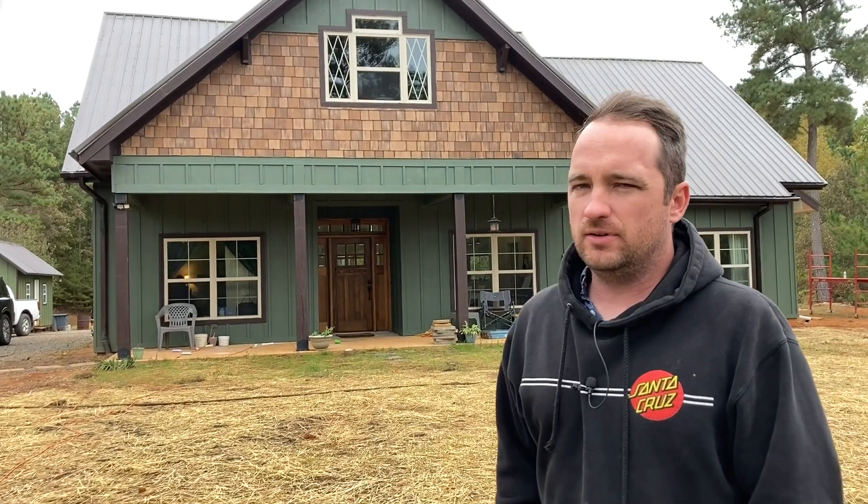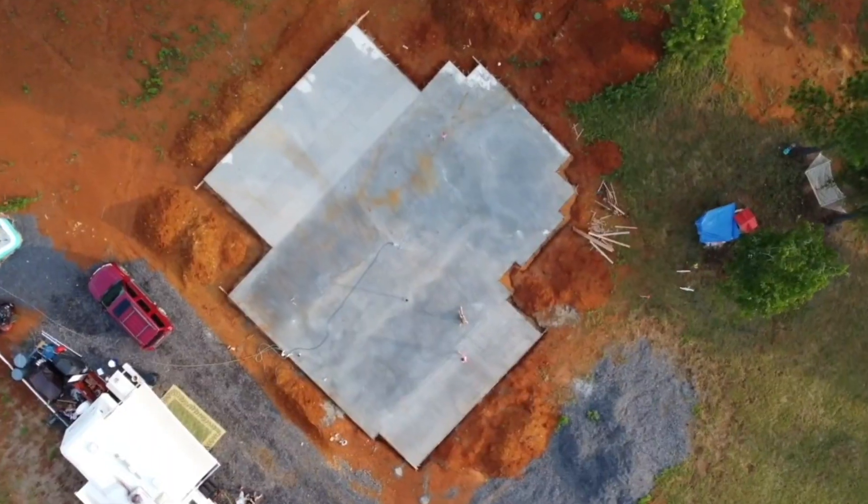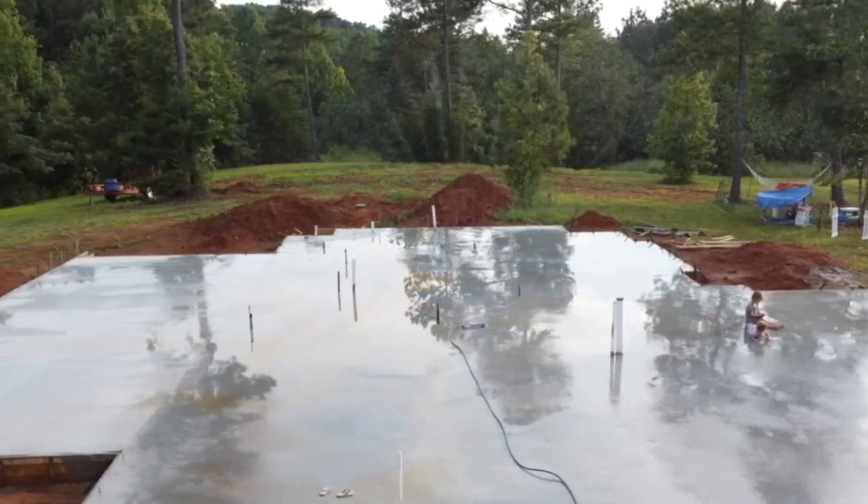Alright y'all, this is a quick progress update on where we're at with our build. We've been at it for about two and a half years of actually building this house. We've actually been living in it for about eight months now.